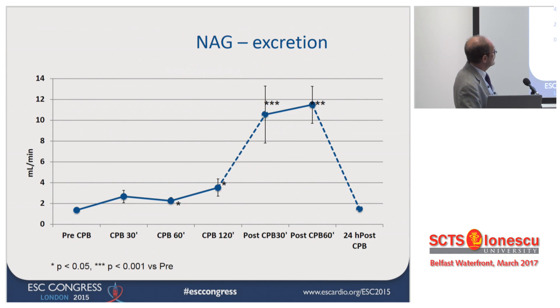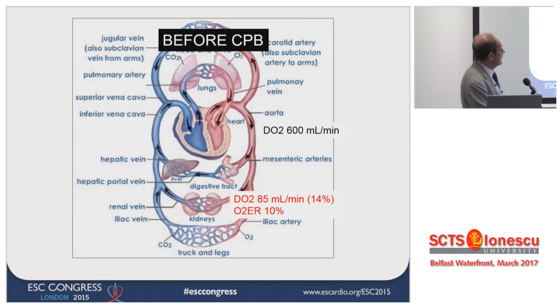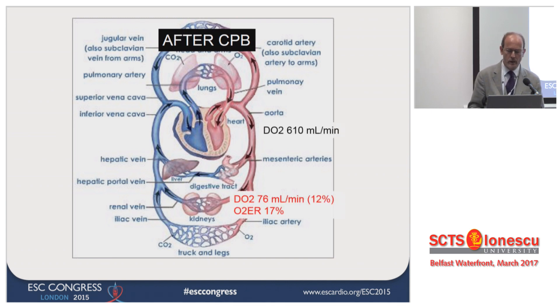Markers of acute kidney injury are going up. Before CPB, there was a certain level of DO2 — this is an absolute value, not indexed — and about 14% was going to the kidney, which was extracting 10% of the oxygen. Once on CPB, the fraction going to the kidney decreased to about 10%, so the kidney was extracting more oxygen. The worst condition is after CPB, where you have an oxygen extraction rate of close to 20% from the kidney — so the kidney is in need for oxygen.